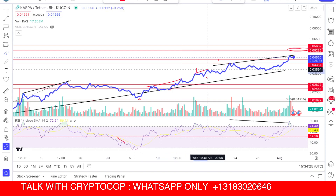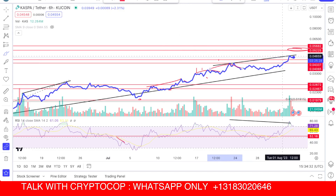Every time we see that type of divergence on the chart, the price dumps. We see price dump here, we see price dump again — we get divergence, point dump. Now it is a big divergence, so we are expecting a big dump toward the 40s area.